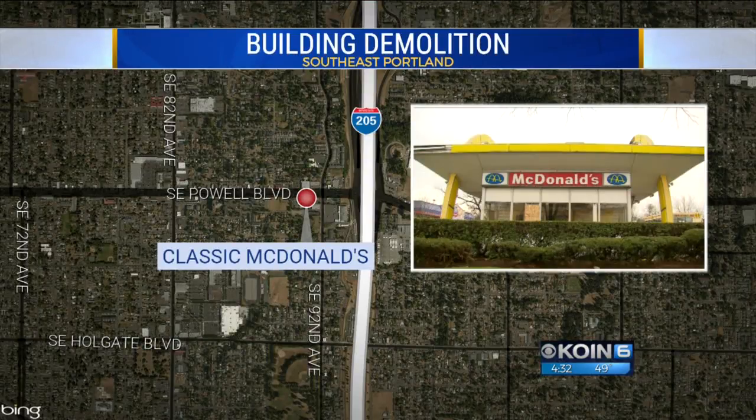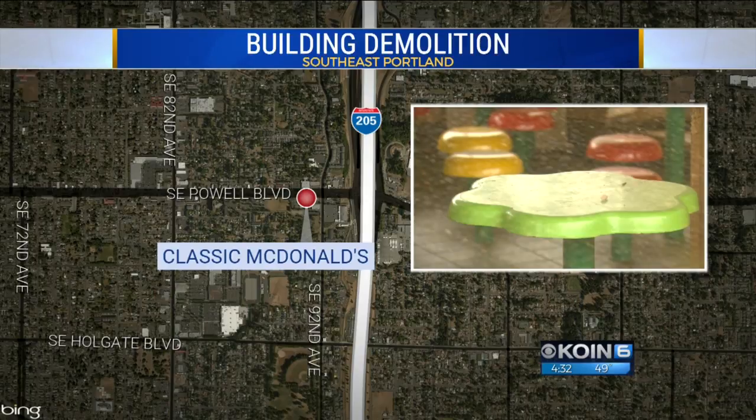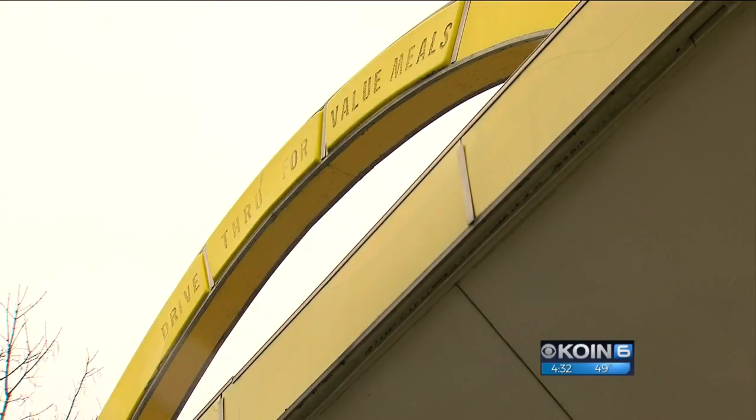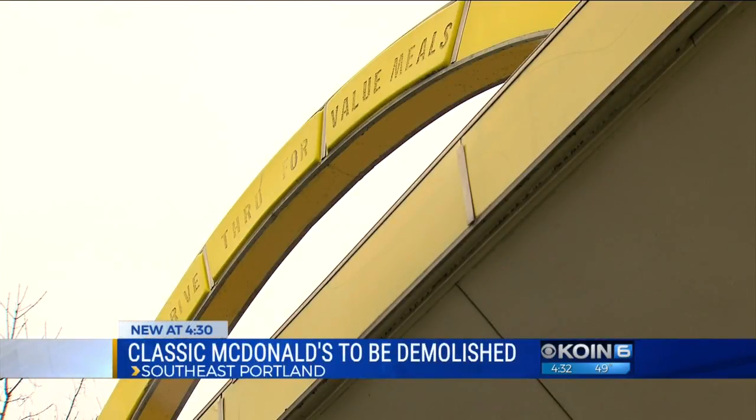The original building from the 1960s sits at 91st and Powell. Joseph Dames has more on how the fast food landmark is likely coming down. Red, white, and yellow — the colors that represent one of America's favorite fast food chains.